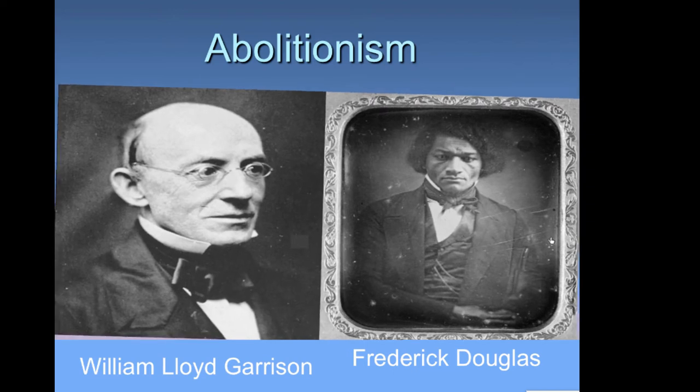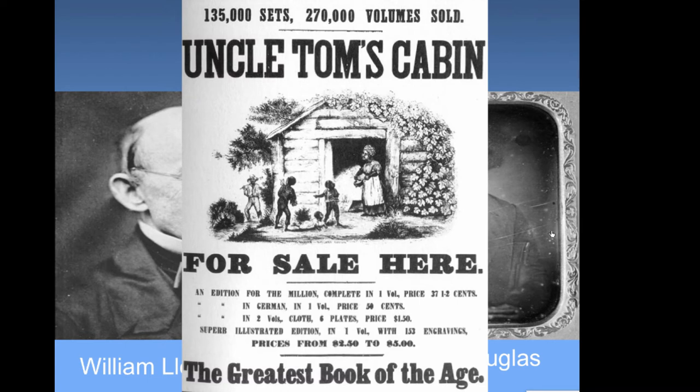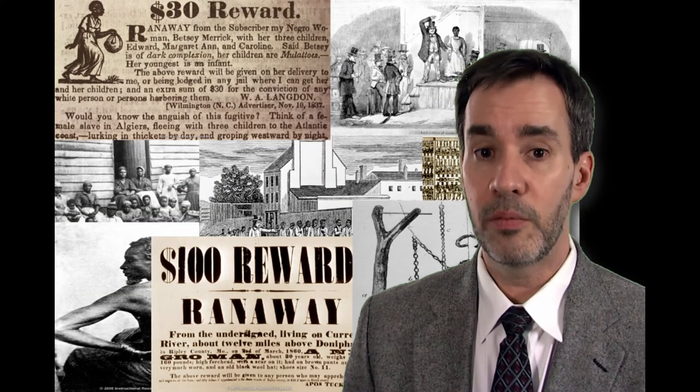Major abolitionists William Lloyd Garrison and Frederick Douglass led the charge. Uncle Tom's Cabin, written by Harriet Beecher Stowe, caused many people in the north to realize slavery was horrible. As they read this fictional novel and realized this kind of thing was actually happening in the south, they went from indifferent to very strong abolitionists.